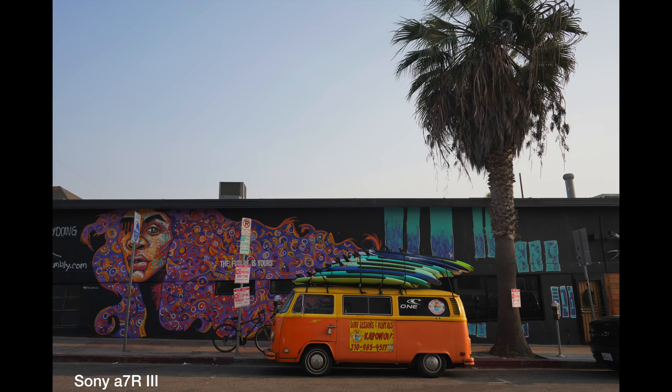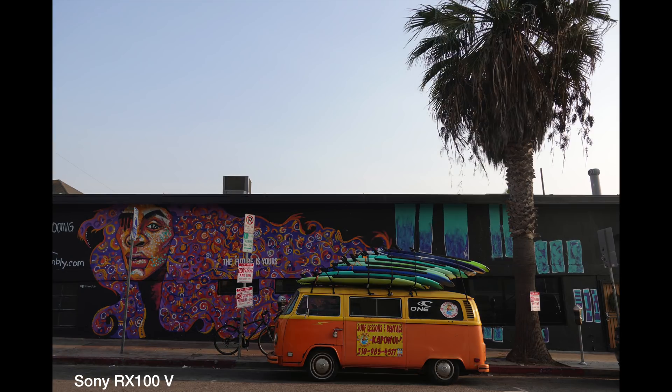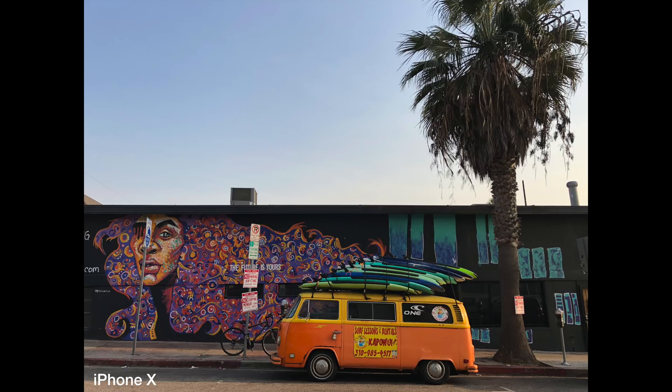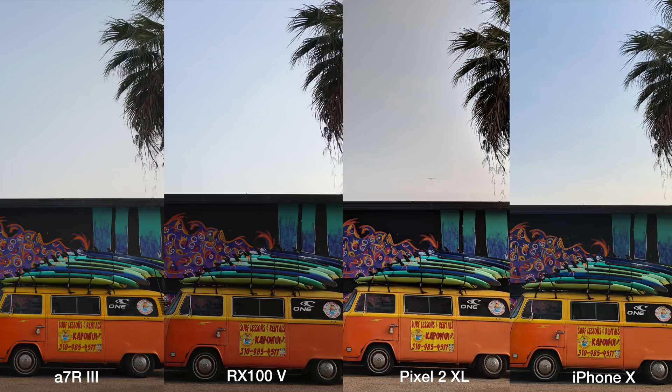Moving on to color rendering: the A7R image looks really well-balanced and colorful, showing the blue sky as well as the colorful background. The RX100 shows a much more saturated image by default. The Pixel 2 XL looks really saturated in the background but faded in the sky, which almost looks gray. The iPhone X gives a very similar balance as the A7R. Side by side, the Pixel 2 is doing a lot of guesswork and the RX100 is much more saturated, while the A7R and iPhone X give the best color balance representing what we see in real life.